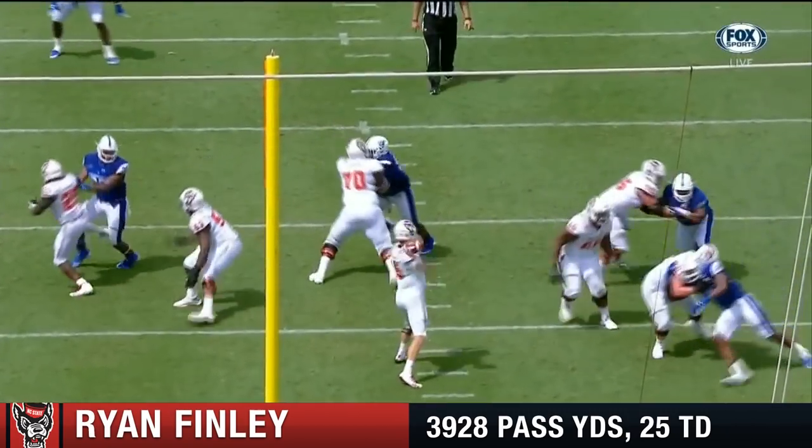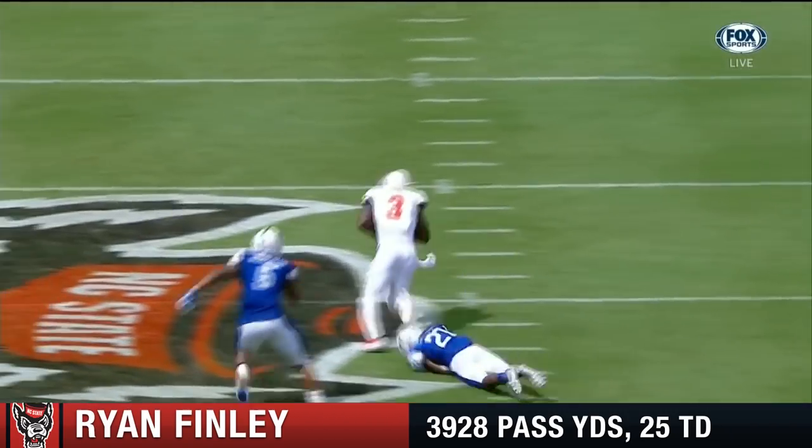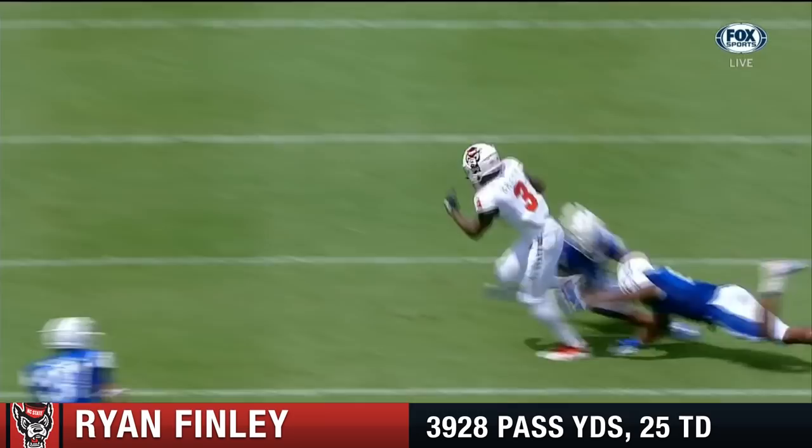Four-yard throw, stone — save the touchdown. Good protection up front again by the big guys.